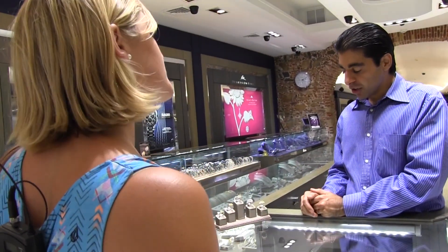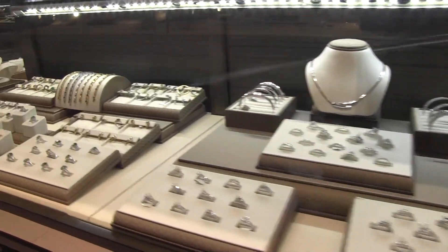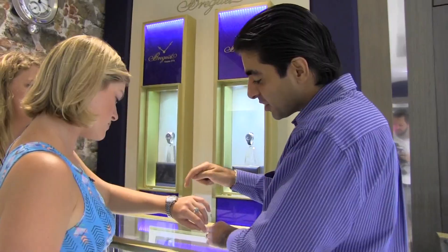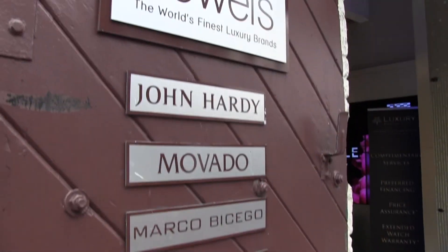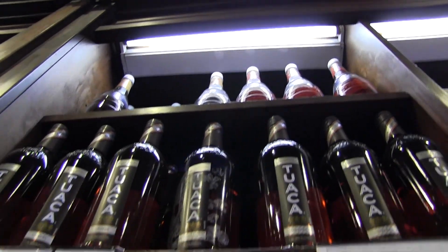We have no taxes. When you're looking at things of this caliber, a tax savings of 10% is a lot of money. U.S. residents have a $1,600 duty-free allowance per person, so a family of four could spend up to $6,400 duty-free. That duty-free allowance is twice as much as any other location in the Caribbean.